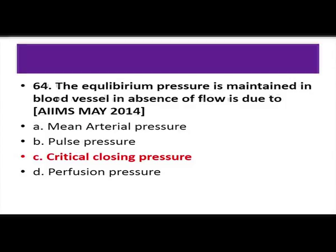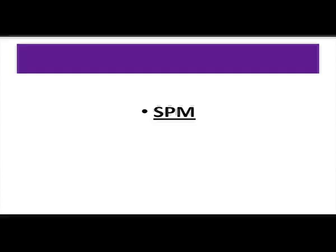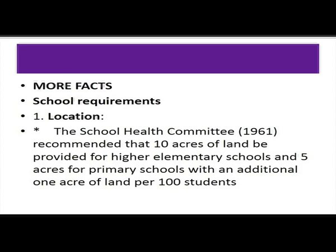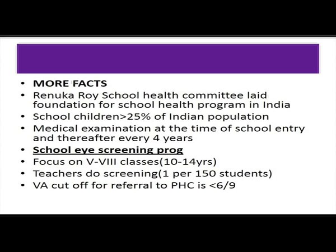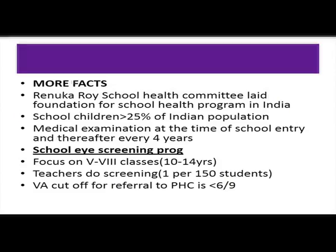SPM question: in school, ophthalmic screening is done by the teacher — a repeated question. School health service points: periodical medical examination is warranted at the time of entry and every fourth year. Medical examination should also be given to teachers. The school health committee was formed in 1961 and fixed the maximum classroom strength at 40.